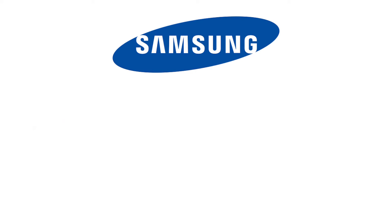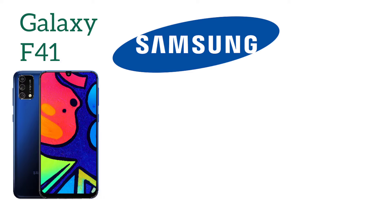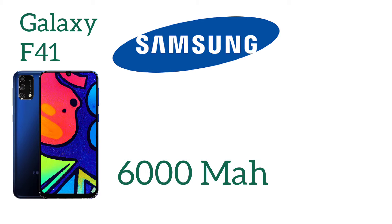The next company is Samsung. It's really tough to find Samsung smartphones with the best battery life, but the Samsung Galaxy F41 comes with a 6000 mAh massive battery. Thanks to Samsung for this wonderful smartphone.